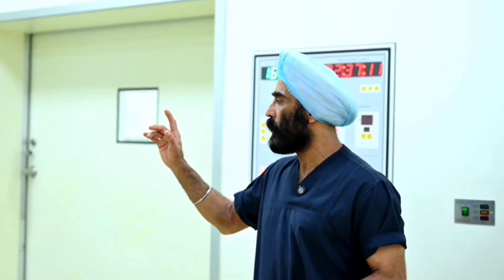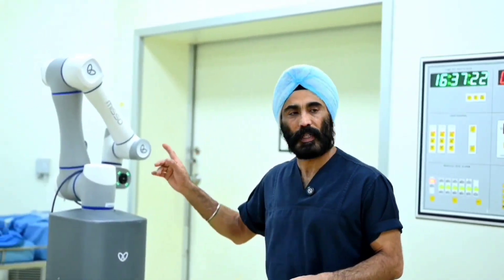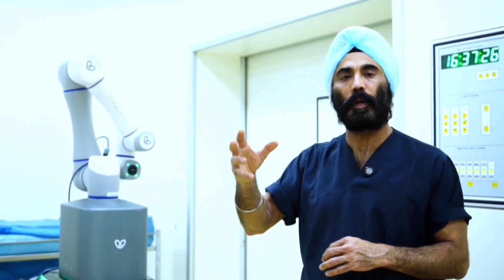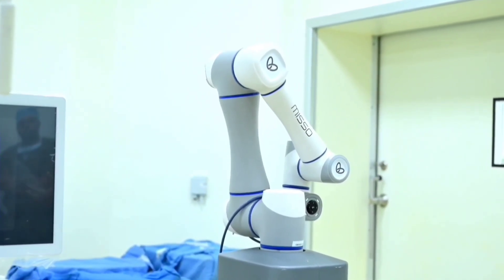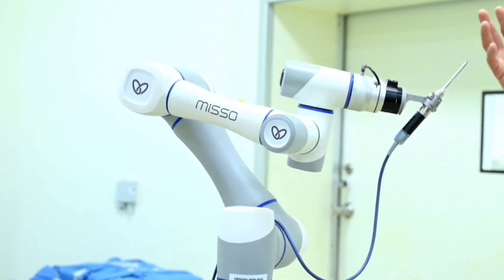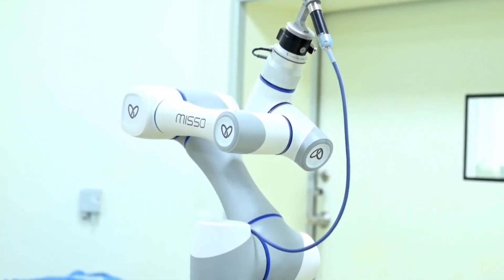There are a couple of advantages why this tool is perfect for me to help you do the surgery best. This is our robot which works like a human arm. The robot has got an arm which is like a surgeon's hand, and it helps me in conducting the surgery perfectly and precisely.